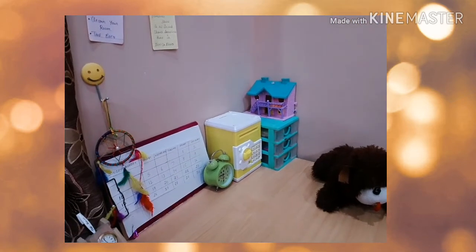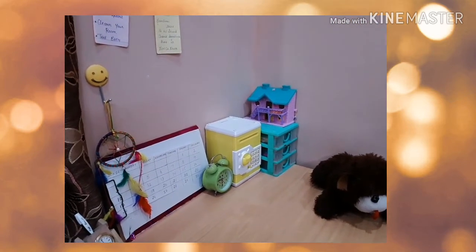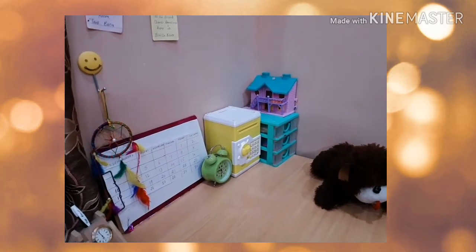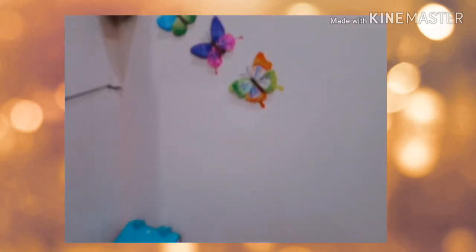Hey guys, what's up, welcome back to my channel vlog, it's me Hoda. Today I'm going to show you my study table, so without wasting time, let's get started.